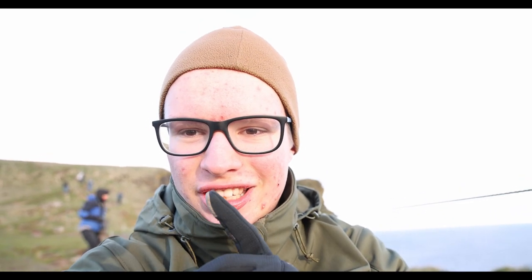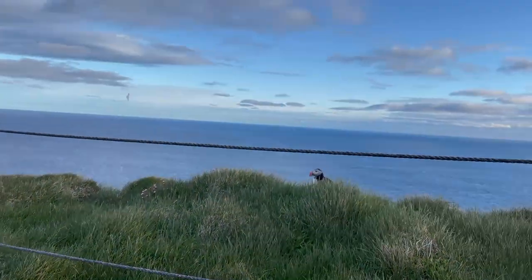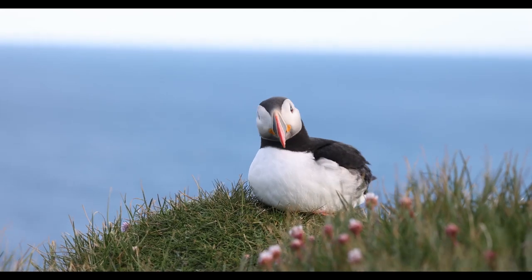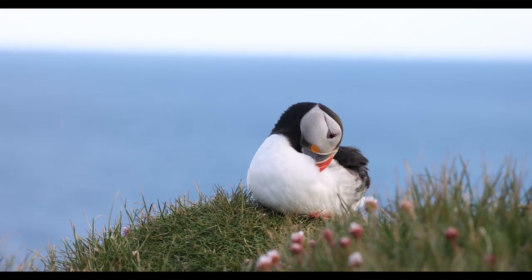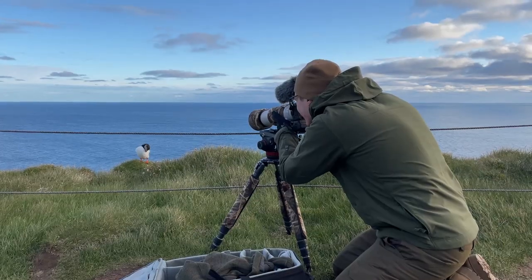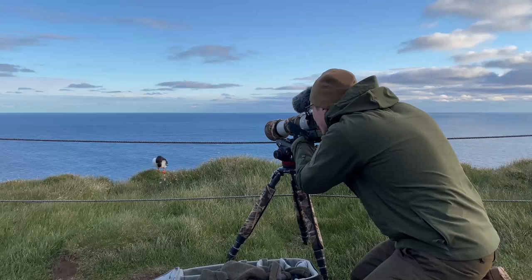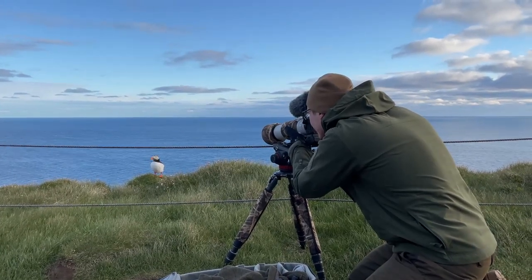He was just standing here behind me. I'm going to switch to my 100-400mm now, because I was clipping with the 400-800mm. I'm going to put on the 100-400 and see what I can get with that lens. It's just so amazing.